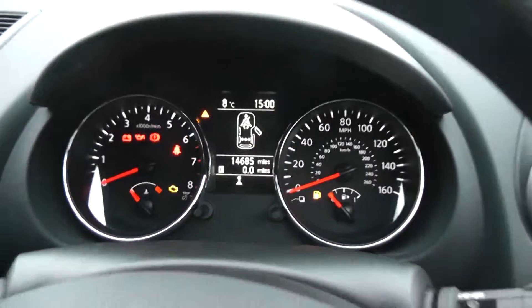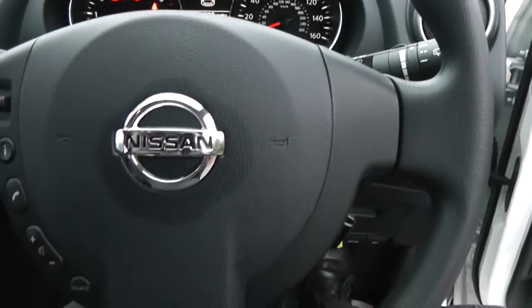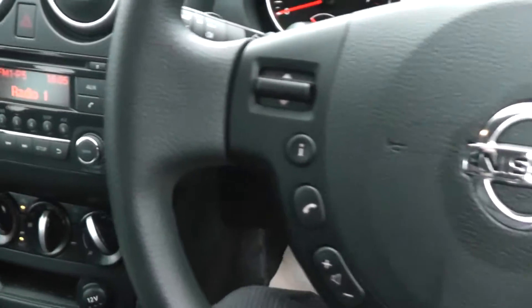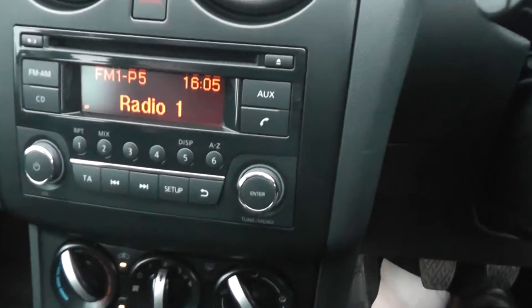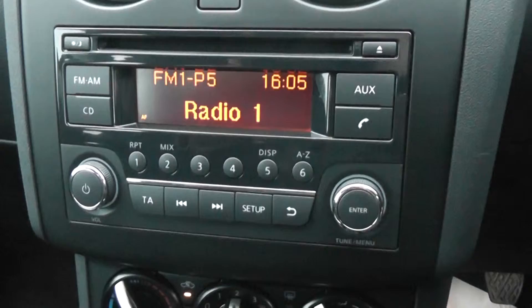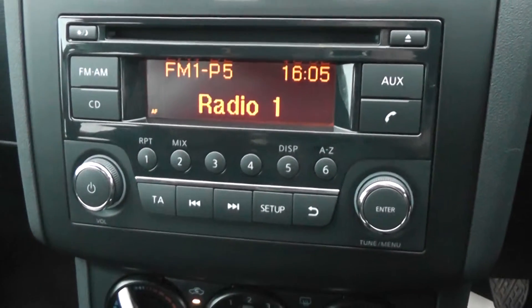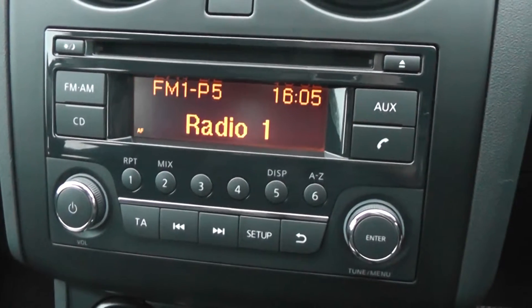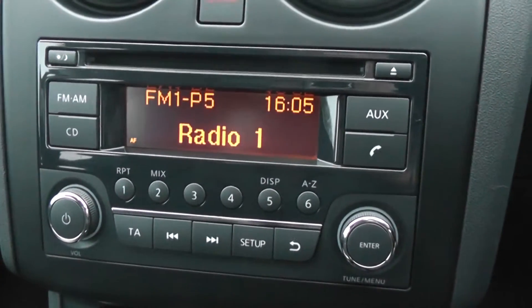Coming back out, you can also see the steering wheel is multifunctional. On the left hand side we've got controls for the audio system. The audio system itself is here in the centre — it's an FM/AM tuner with a single CD player. It's Bluetooth enabled so you can connect compatible mobile phones, and there is also an AUX function which I'll show you the input for very shortly.